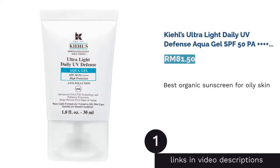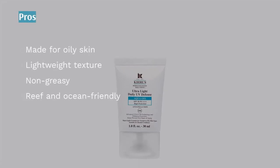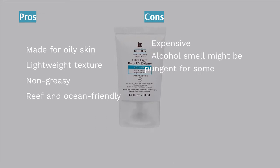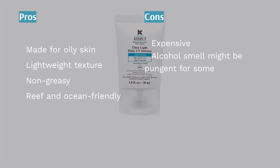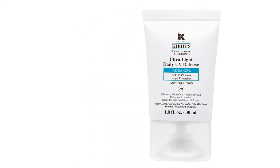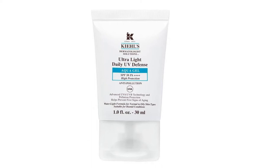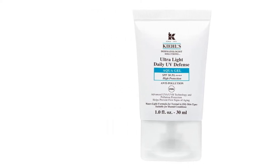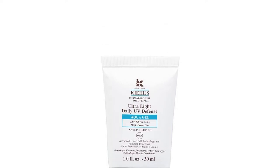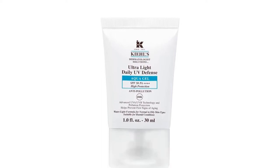The first product on our list is Kiehl's Ultra Light Daily UV Defense AquaGel SPF 50 PA Plus — best organic sunscreen for oily skin. A non-comedogenic product means it has been formulated to avoid clogged pores, basically meaning oil-free. This uniquely made sunscreen is pollution-free and comes in a lightweight, refreshing texture that is absorbed quickly into the skin.